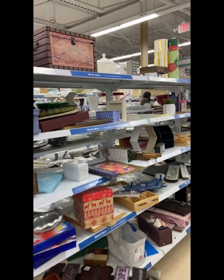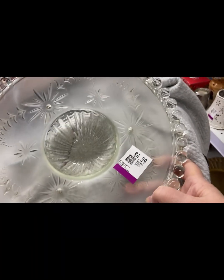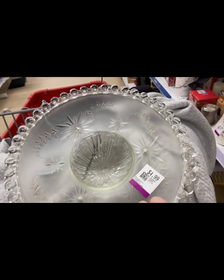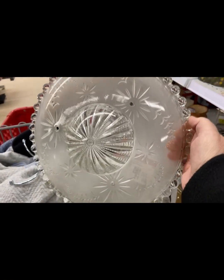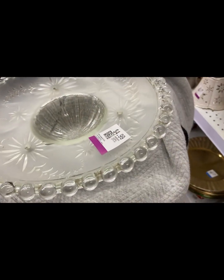Up and down the aisles again, just looking around seeing what's here. This was a light fixture I believe, $4.99 — so pretty, I thought that was gorgeous. There were two of them.